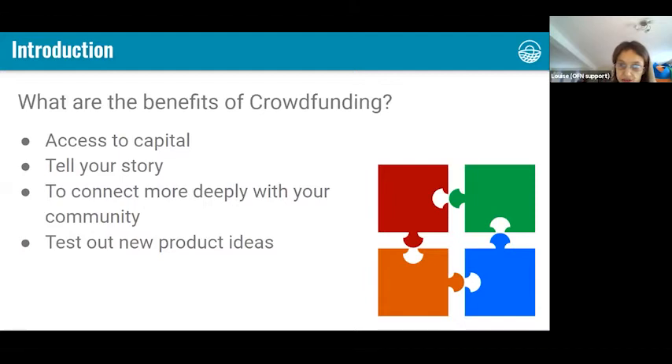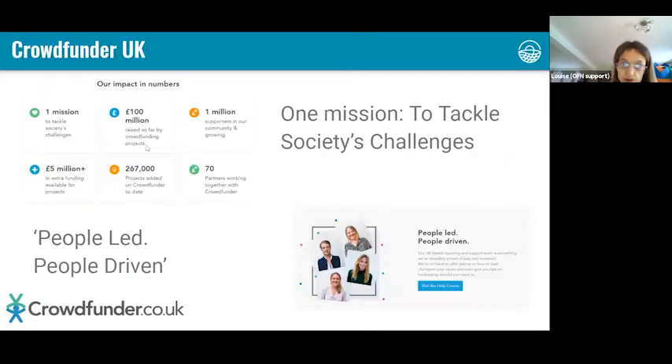The benefits of crowdfunding are much more diverse than just raising money. It gives you a route to capital you might not have through traditional methods such as a bank loan. It's a great opportunity to tell your story about your food hub, and it's a really great way of connecting with your community — especially if customers contribute to your campaign, as they feel part of your hub and become strong advocates. If you do rewards-based crowdfunding, which Anna will explain, it's also a good way of testing out new product ideas.